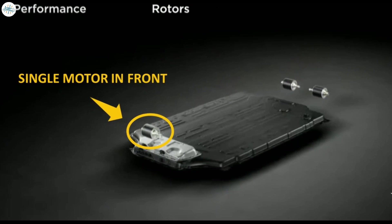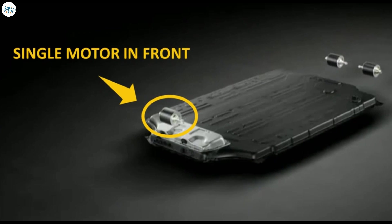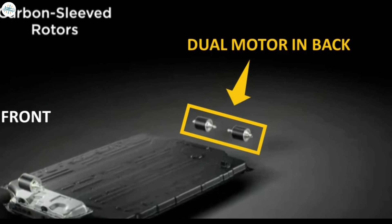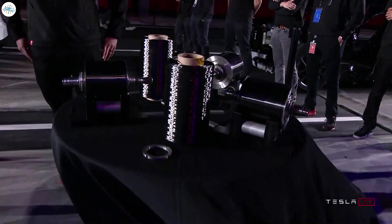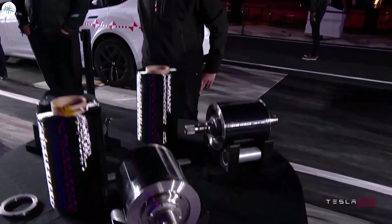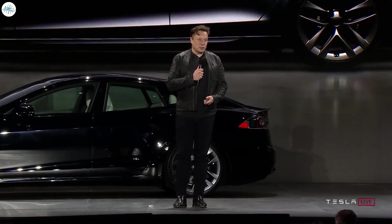The Plaid Model S has the all-new tri-motor powertrain that Tesla has been talking about, which consists of a single front motor and two motors in the rear. This improves upon the former dual-motor performance variant of the Model S. As revealed at the Plaid event, engineering a tri-motor powertrain capable of this kind of performance was not an easy task.